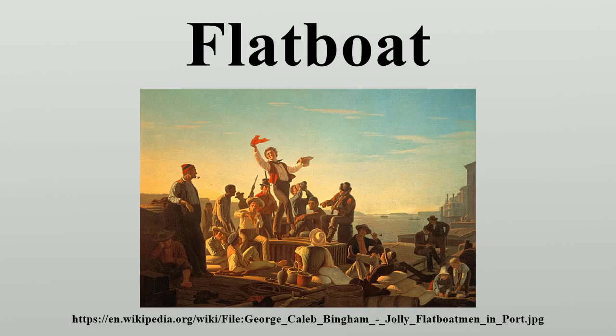Abraham Lincoln served as a flatboatman twice, in 1828 and 1831. It was on this journey that he first witnessed slavery, and in New Orleans he also saw a slave auction firsthand. Lincoln would later recall these journeys as essential in shaping his personal views on slavery and the slave trade.